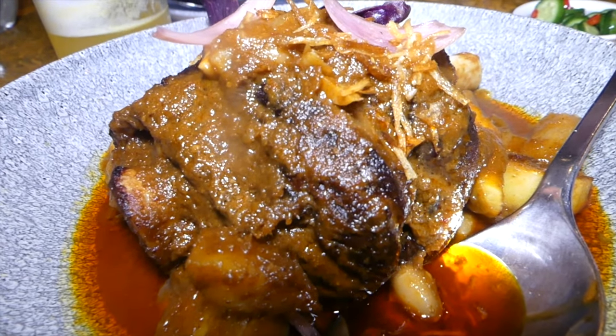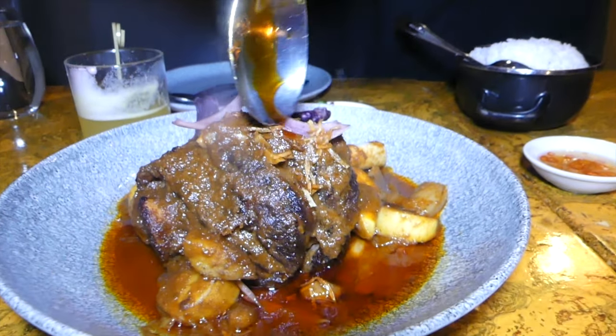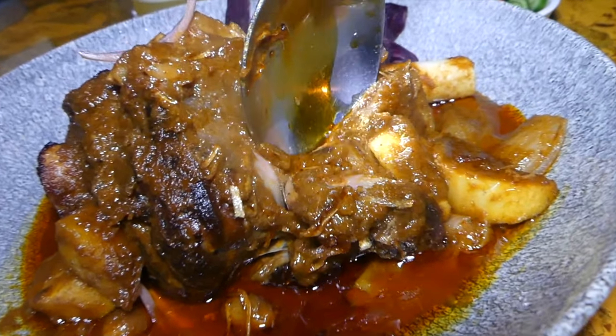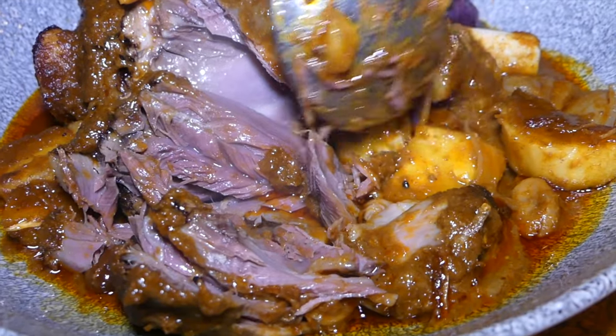The next dish is absolutely amazing — it's a massaman curry with a massive lamb shank. There are what look like purple yams, some crispy elements, jasmine rice, a cucumber relish, and some kind of chili liquid. Let's see how tender this lamb is — oh, no effort needed! It's just melting apart with minimal force. Look at that — it's almost like a lamb waterfall.